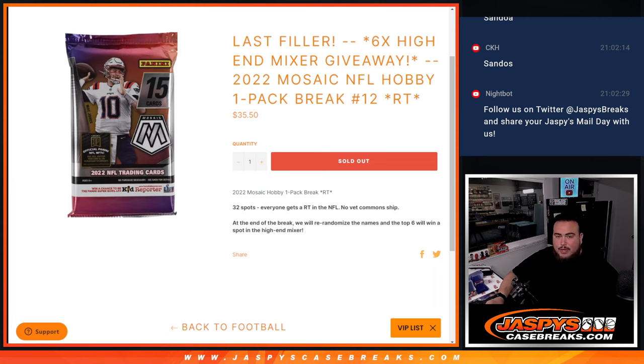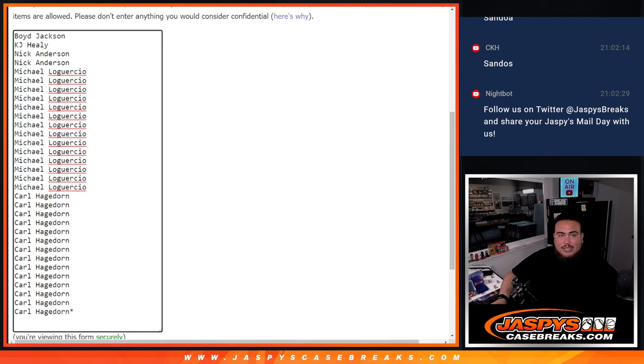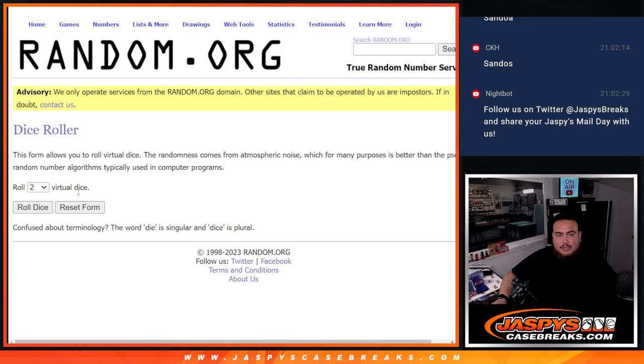32 total spots, everybody's assigned a team in the NFL. First we go through the break, and then at the end we'll randomize the customer names — only the top six get into the mixer, which is coming up next.